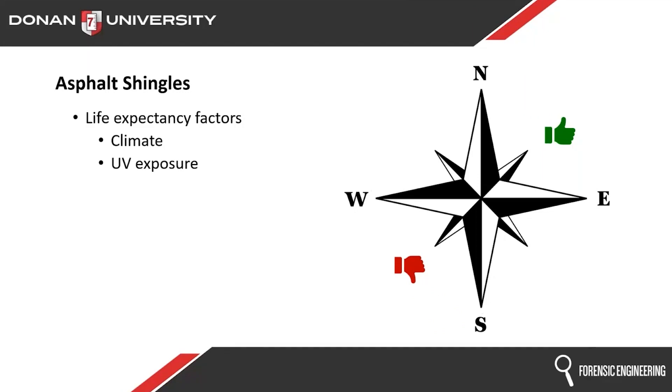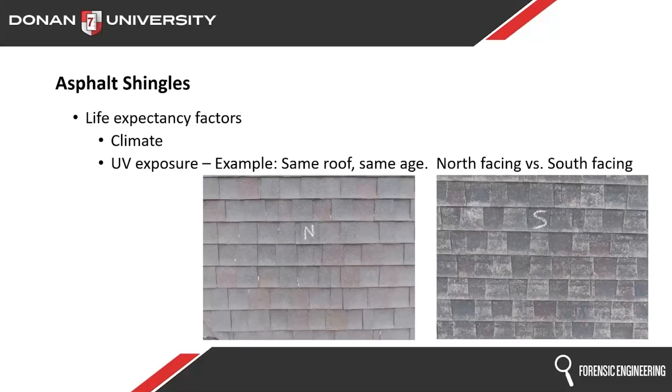Here is a real life example. You might not believe it, but this is true — that is the same roof, same age: north slope versus south slope. Look how much damage the sun and UV did to that south slope. It's not unusual to find this type of thing. Make sure on your claims you document which slope you're on.